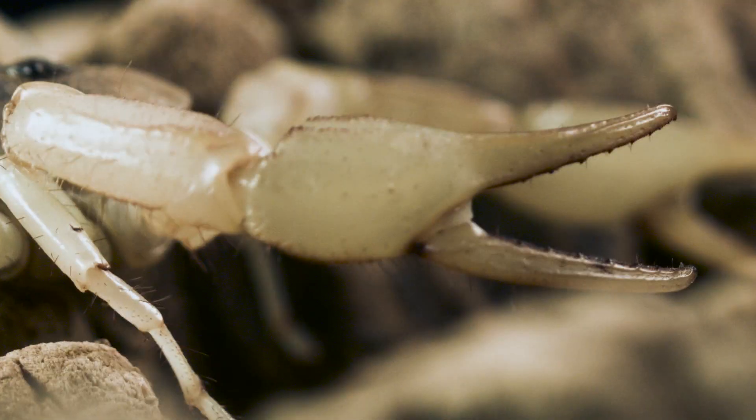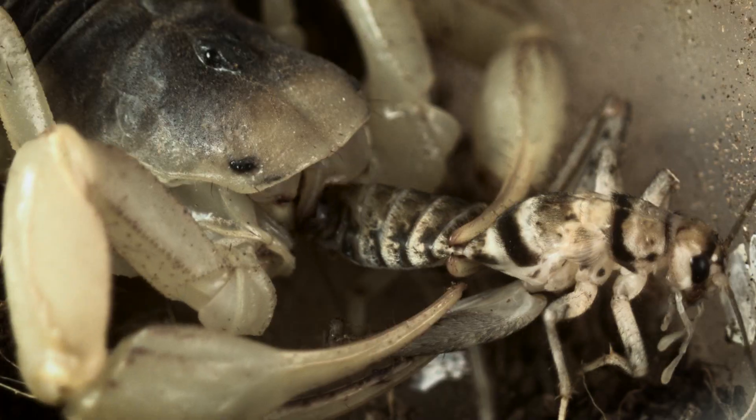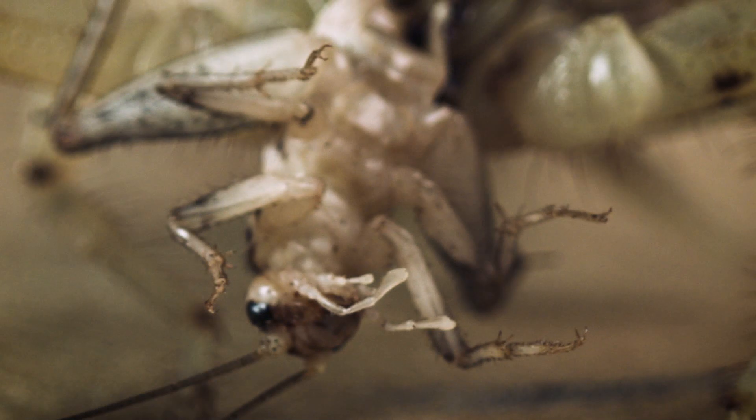Ouch! Those giant claws are used to grab prey before they inject it with one of two venoms. Hadrurus arizonensis then uses its chelicerae, which have evolved into tiny claws, to masticate its food. Yum!